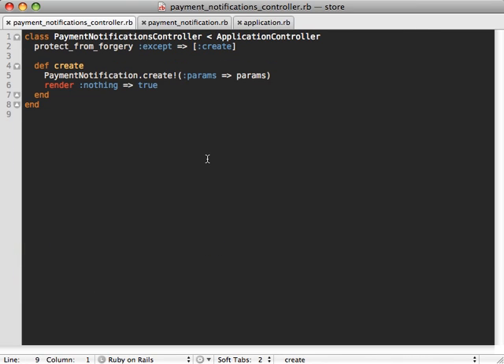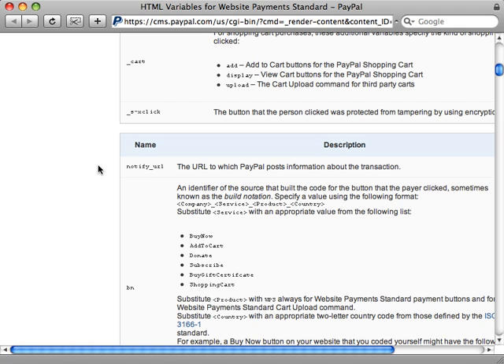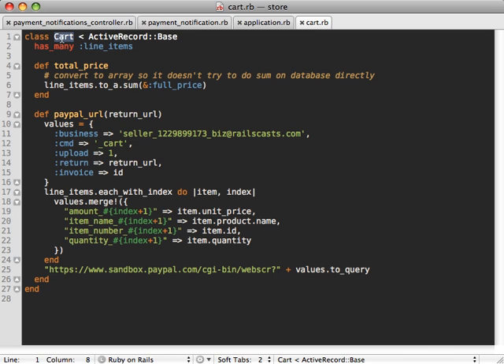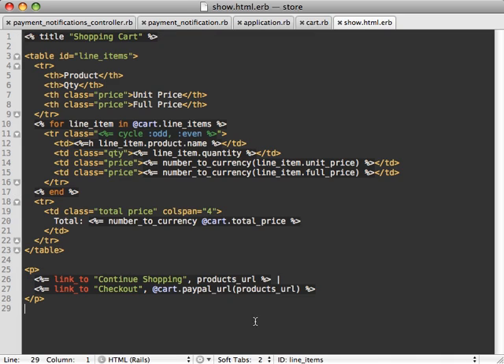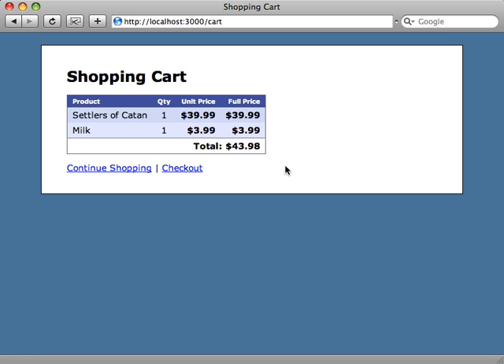There's one more piece of the puzzle: we need to tell PayPal to use this create action to send notifications to. In the last episode there were a bunch of attributes we passed inside our checkout link, and one we can pass is called notify_url. This tells PayPal exactly which URL to send notifications to. Inside our cart model where we define the PayPal URL, we add a notify_url option — passing it in as a parameter — and in our shopping cart view we pass in the payment_notifications URL.